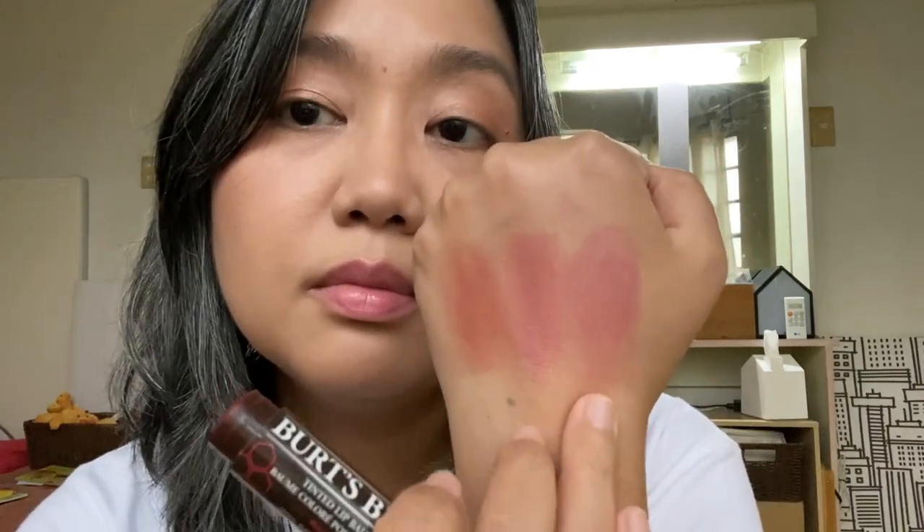I'll do quick hand swatches so you can see. This is Sweet Violet — quite cool-toned. And then we have Pink Blossom — it's quite pink. And Rose. I like these two the most, but Sweet Violet's okay too. They're basically no-brainer shades and I feel like they would work with a lot of skin tones, especially if you have more pigmented lips than mine.